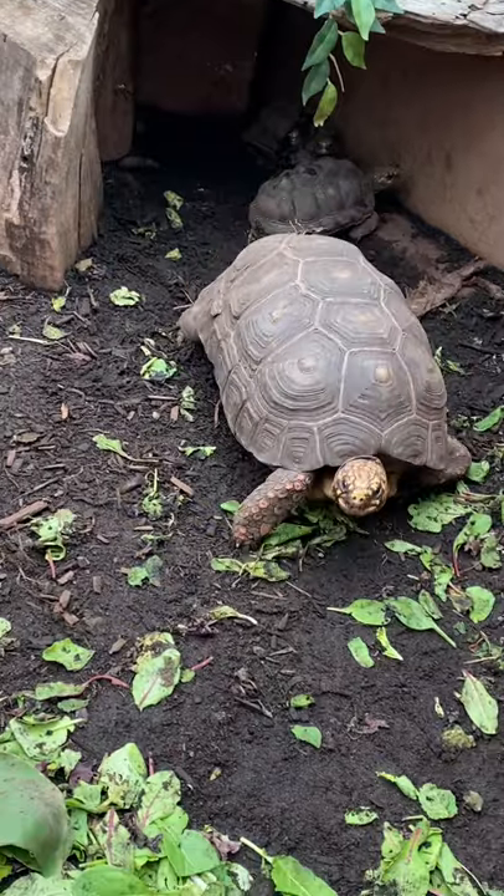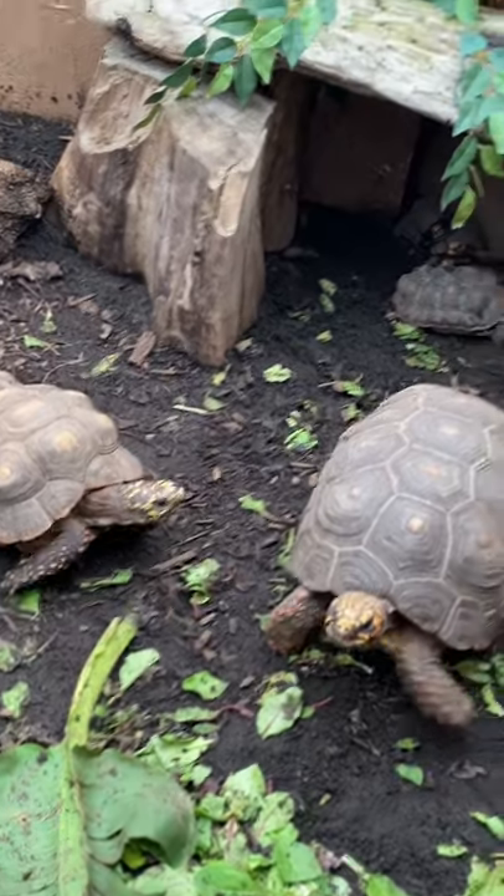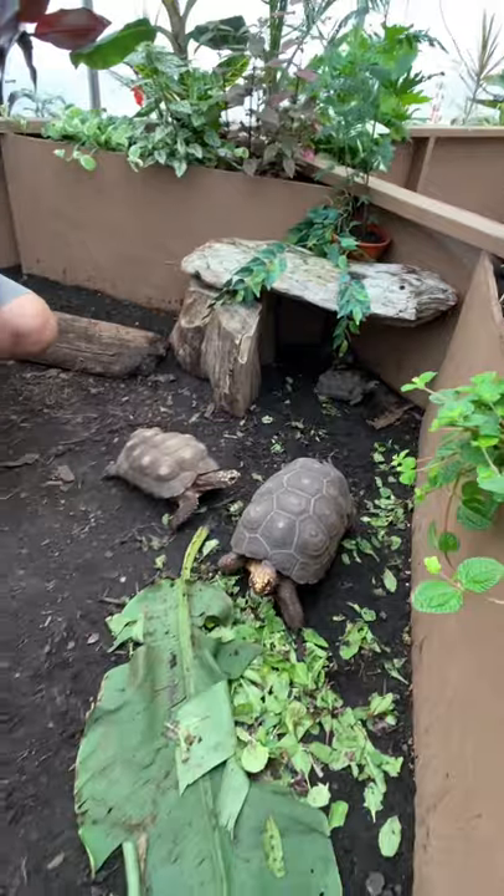Redfoot tortoises are a much more manageable pet tortoise — that is full-grown for a redfoot tortoise, so they're a lot smaller than the big guys over there. But even though they're smaller, they can still live between 50 and 60 years.